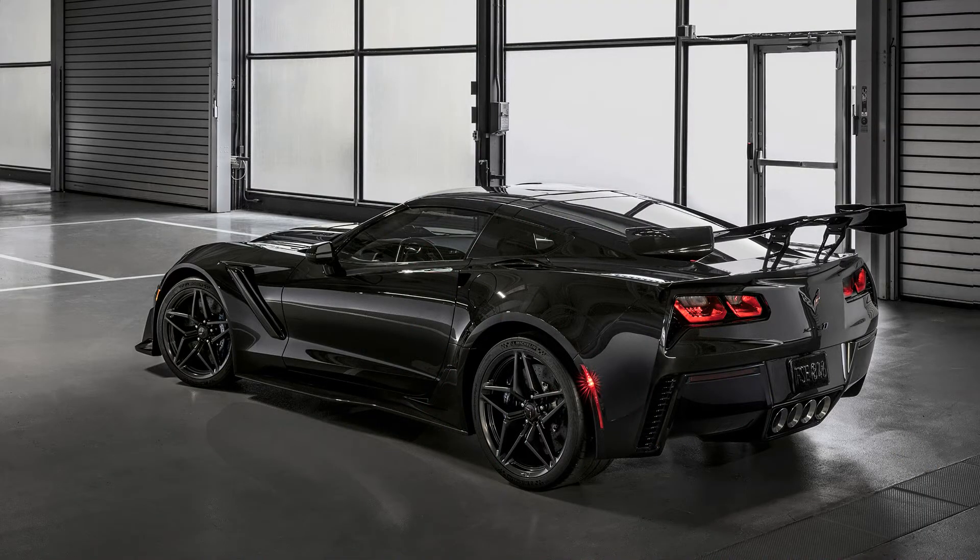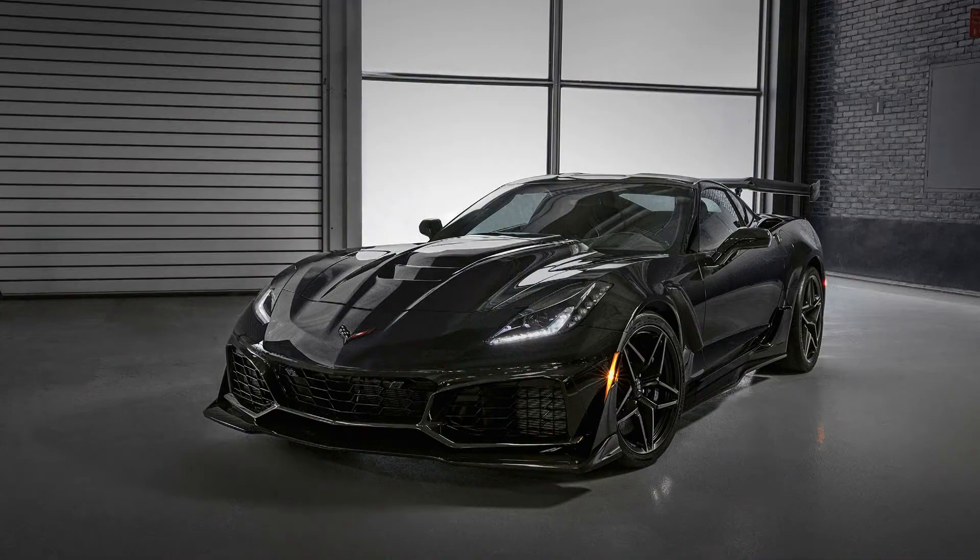The new ZR1 was developed with a standard rear low wing, which is offered without the ZTK package. That provides a higher top speed than the high wing, but still generates up to 70% more downforce than the standard wing found on the Corvette Z06. Okay guys, now let's check out the engine performance of the new 2019 Chevrolet Corvette ZR1.